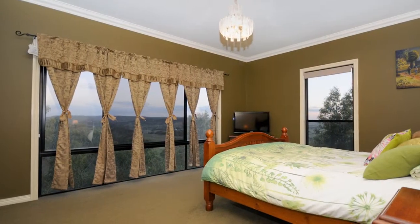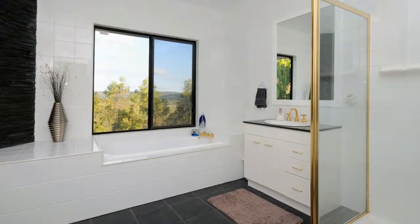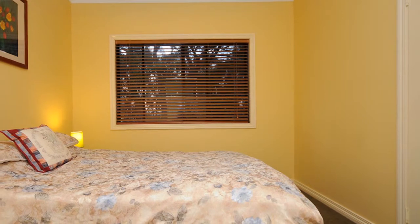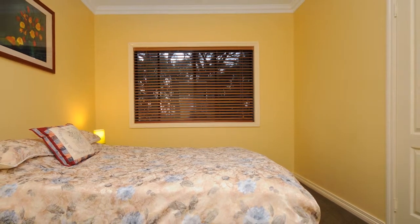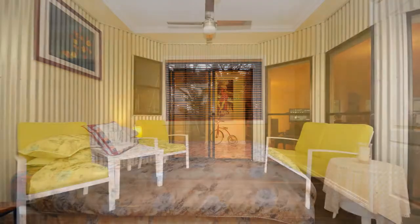The master bedroom is a feature in itself with an abundance of glass, walk-in robe and en suite. The remaining bedrooms are all designed to comfortably fit a queen size bed, with room to move and generous built-in cupboards.